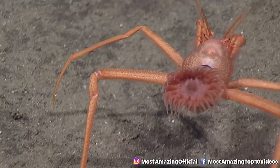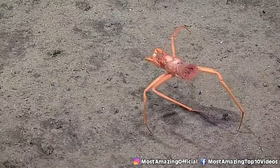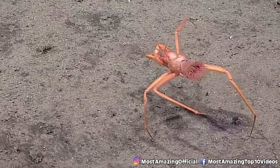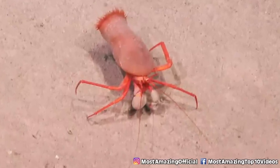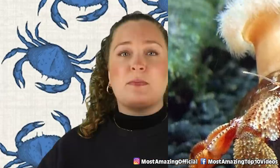In our number 7 spot, we have the deep sea hermit crab. Many of us have heard of hermit crabs before, but the deep sea variety is quite different. Instead of carrying around empty gastropod shells like the hermit crabs we know, these guys carry sea anemones. It looks like the crabs are missing a pair of legs, but the legs have actually been adapted to hold the anemone in place — an incredible evolutionary advancement, even if it is a bit creepy.